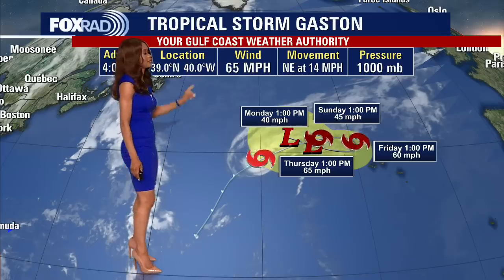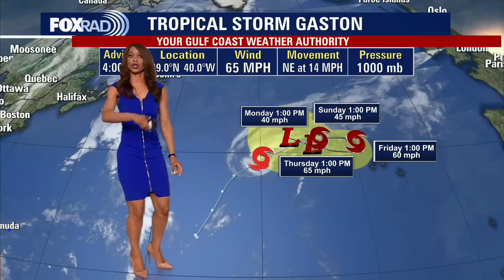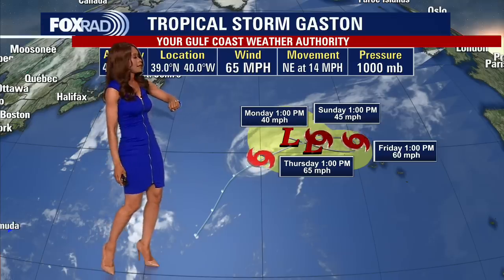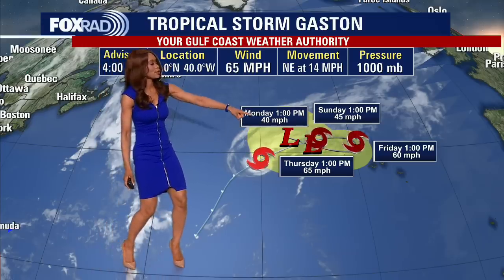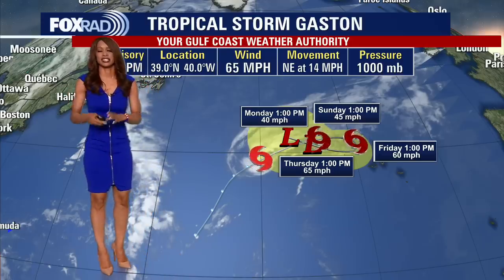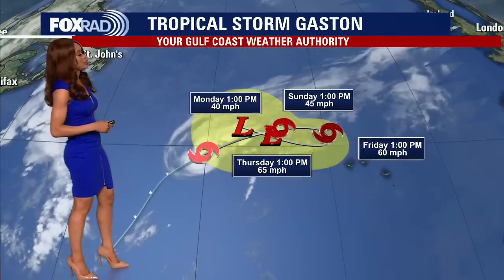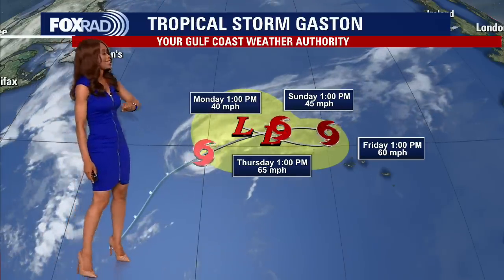We've got another system — this is Tropical Storm Gaston. It's going to kind of just do a little loop in the central Atlantic. It's not really going anywhere fast anytime soon. Right now it has 65 MPH winds. It's going to track off to the northeast and then make a loop over the next several days and then lose its tropical characteristics as well. So we're not really that concerned about Gaston, but I wanted to mention it because it is still another tropical storm churning out there in the Atlantic.